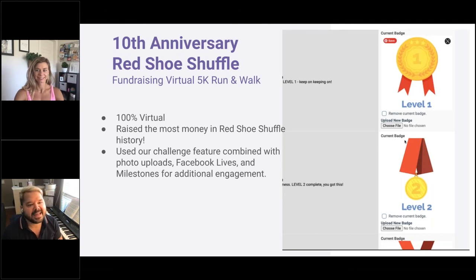The 10th Anniversary Red Shoe Shuffle, a Ronald McDonald House event, was a virtual fundraising 5K run and walk that was 100% virtual — yet this year they raised the most money in Red Shoe Shuffle history. They used the challenge feature combined with photo uploads, going live on Facebook, and milestones for additional engagement. When you hit a milestone, you're automatically rewarded with customizable badges like level one and level two badges, which you can make work for whatever your organization is doing.